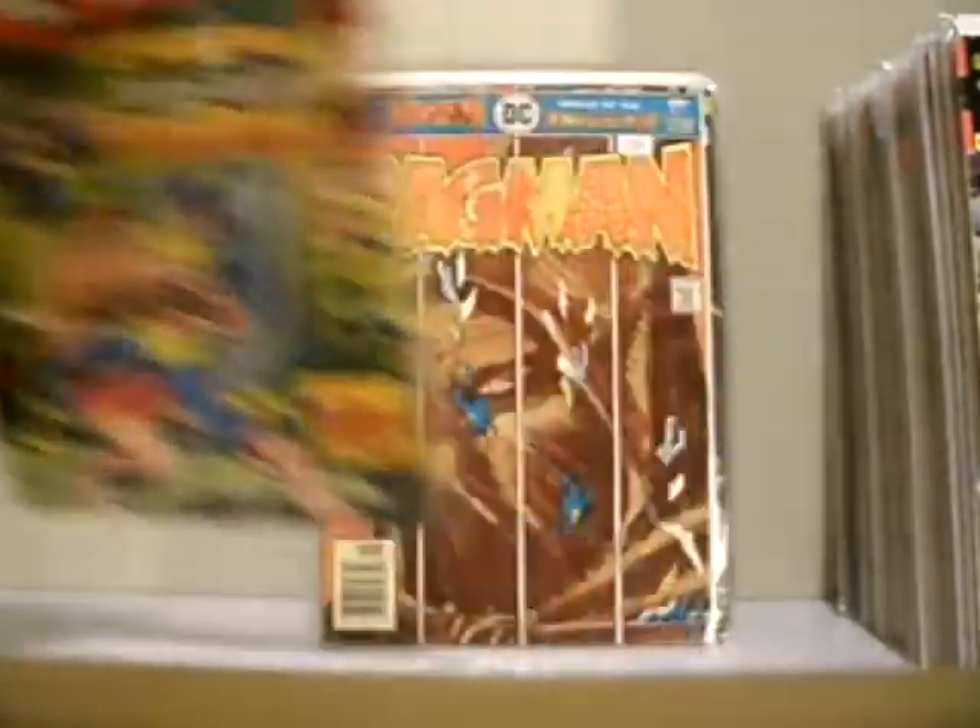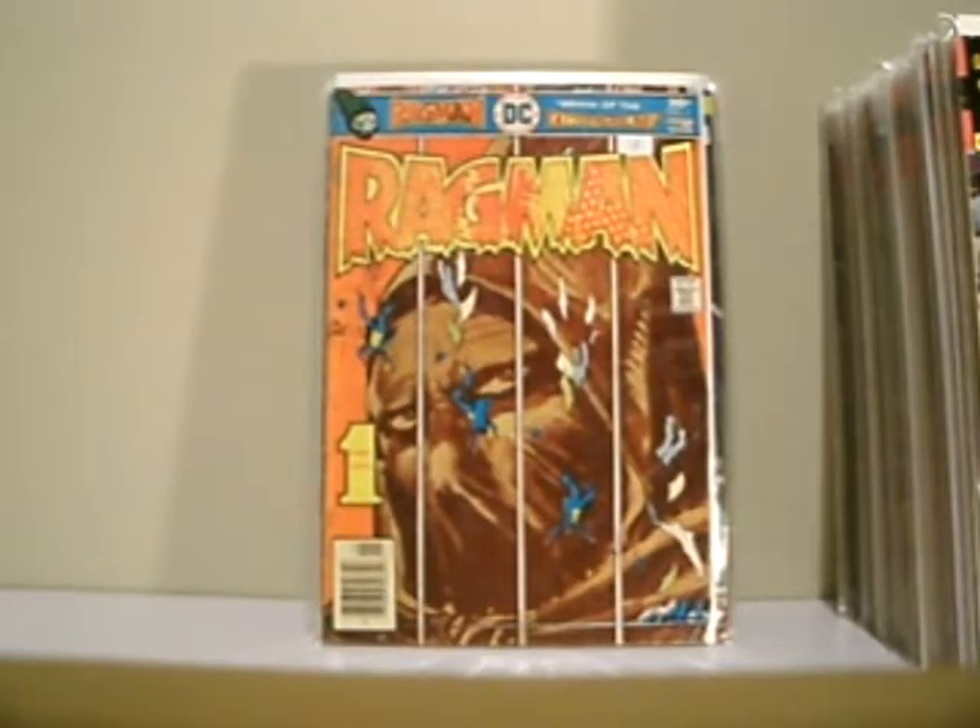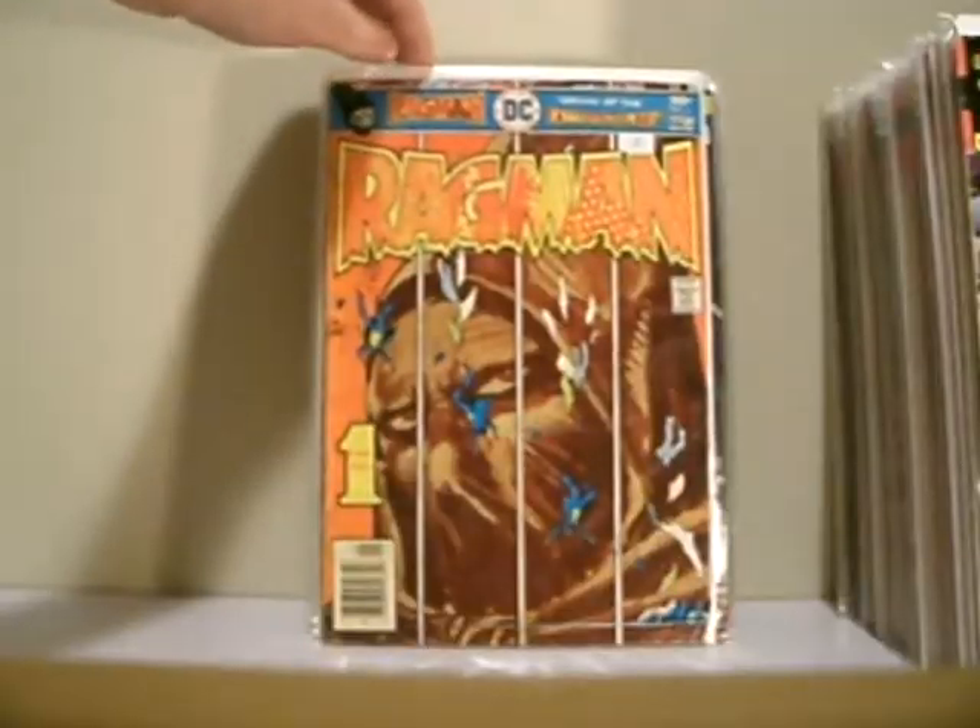This is X-Men 86. Another Kubert here. This is the first appearance of Ragman — a really odd character. Issue number one, Ragman. A Kubert.